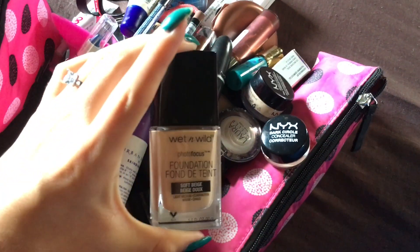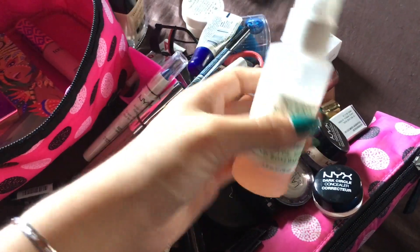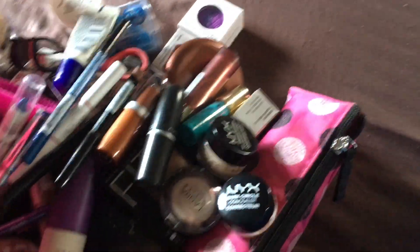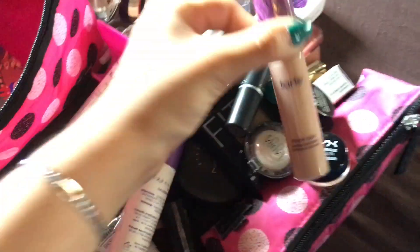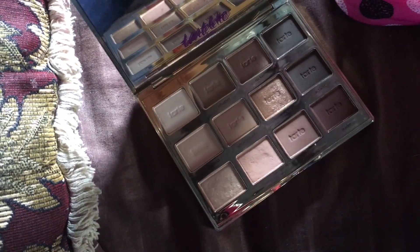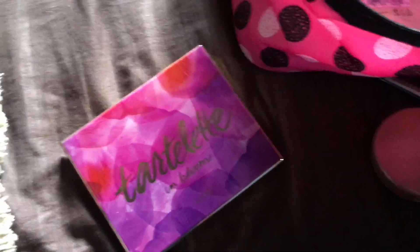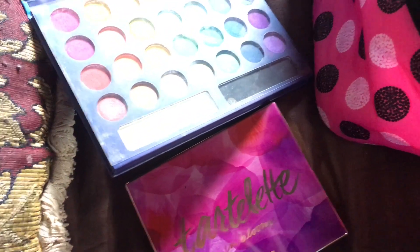Then I have my foundation in soft beige, Marvadescu facial spray — the pink one; I have all of them but this is the only one I had in travel size. I have my Tarte Shape Tape, then I have my Tartlet in Bloom palette, then I have my Take Me to Brazil palette — it still has the plastic on it. And then I have my Simple cleansing wipes to remove my makeup.